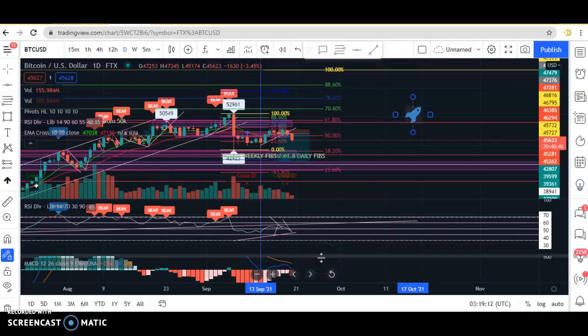Hey guys, how are you? I wanted to do a trading video that I could upload to YouTube this time because I've just been recording on my phone and uploading it that way. I wanted to share a current trade that I'm in with Bitcoin and how it's playing out, and the signals and indicators I look for to enter a trade.